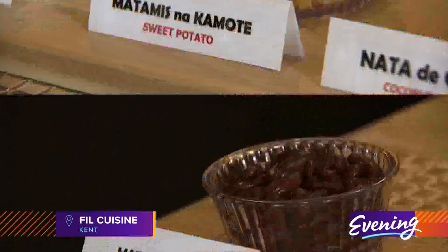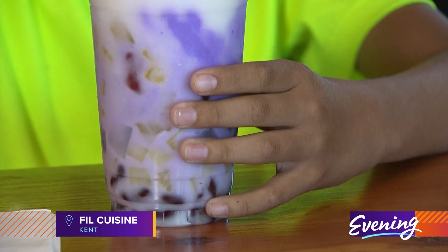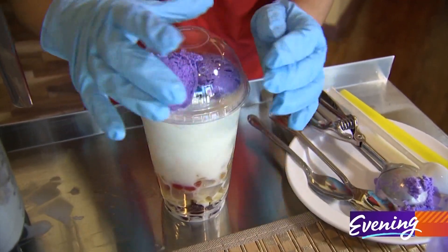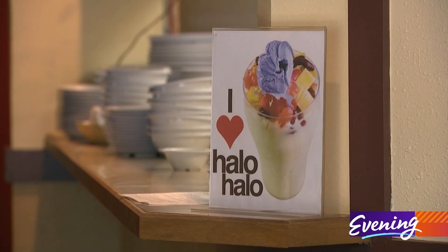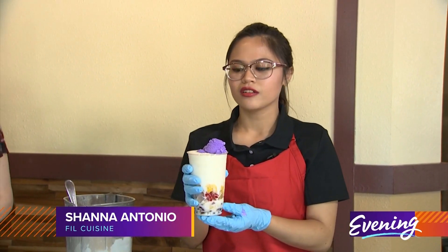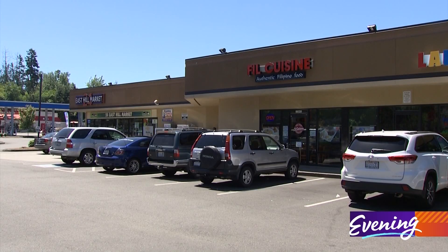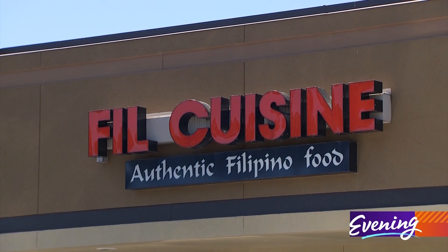Kidney beans and sweet potatoes don't usually scream dessert, but that might be because you've never experienced halo-halo. It's a classic Filipino street food and inspires love year round — in the summer or not in the summer, you can eat this anytime. You can try it for yourself at Phil Cuisine in Kent.